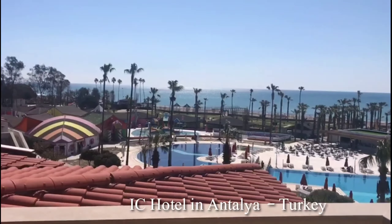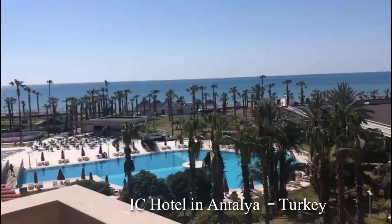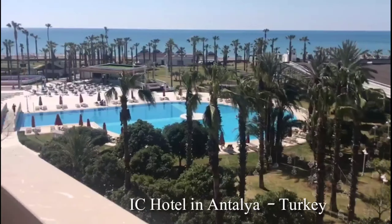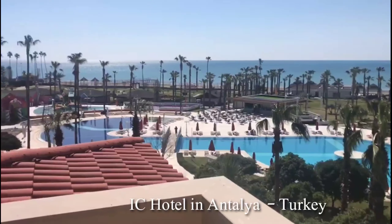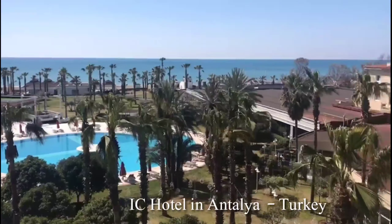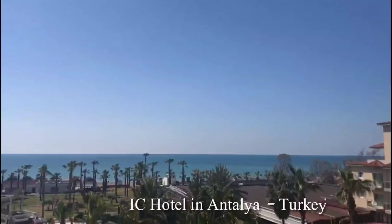This is a beach. You can see it in the sea. This is a swimming pool. This is a 5-star hotel. This is a beautiful view, ICH Hotel.